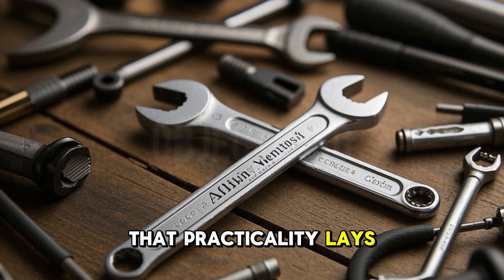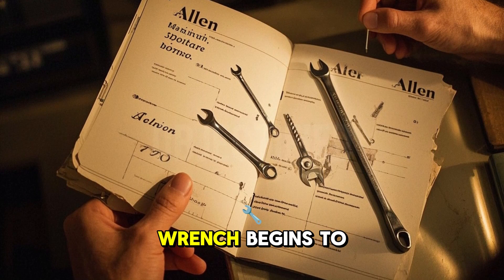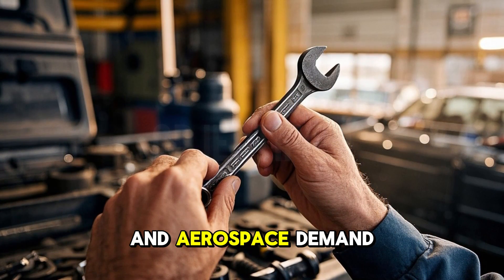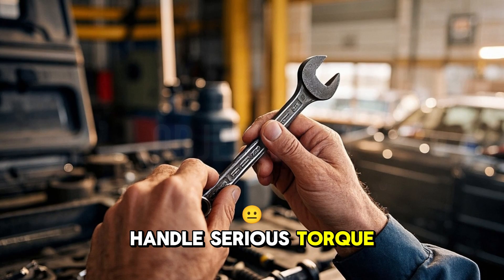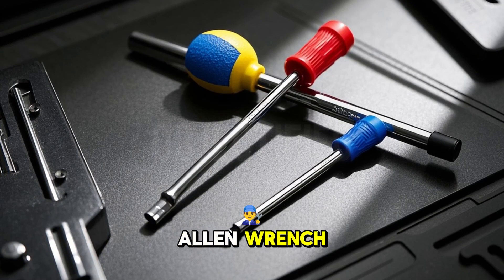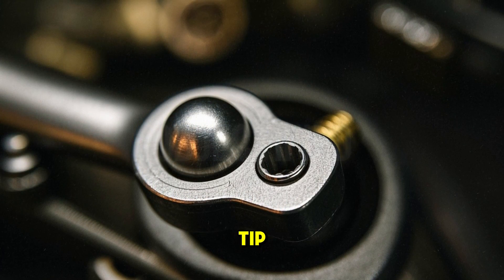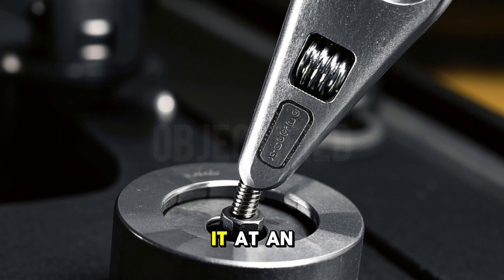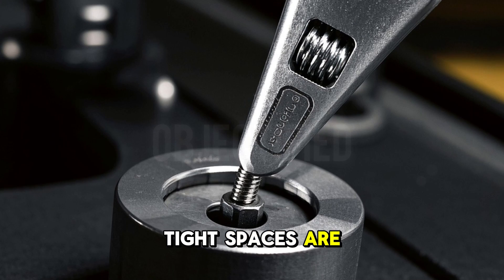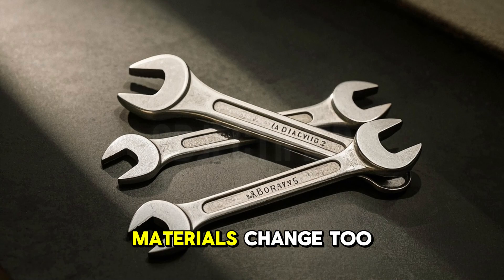Fast forward a few decades, and the Allen wrench begins to evolve. By the mid-20th century, industries like automotive and aerospace demand tools that can handle serious torque. The original L-shape works fine, but engineers want more. Enter the ball-end Allen wrench. This version, introduced in the 1960s by a company called Bondus, has a rounded tip. That small tweak lets you insert it at an angle — up to 25 degrees off-axis. Suddenly, tight spaces are no longer a problem, and you can reach screws in awkward spots without breaking a sweat.